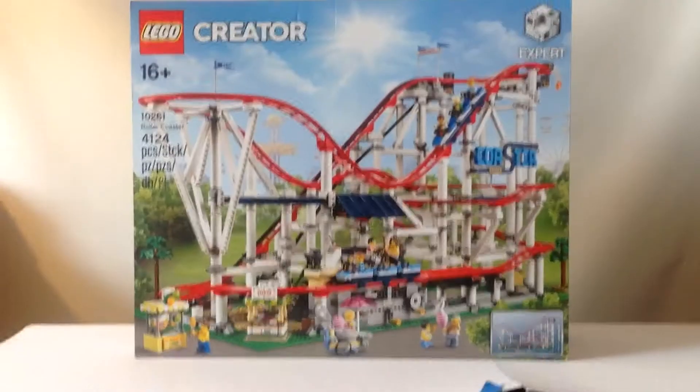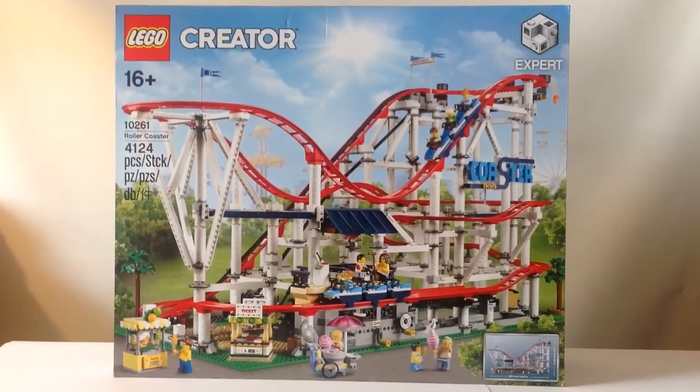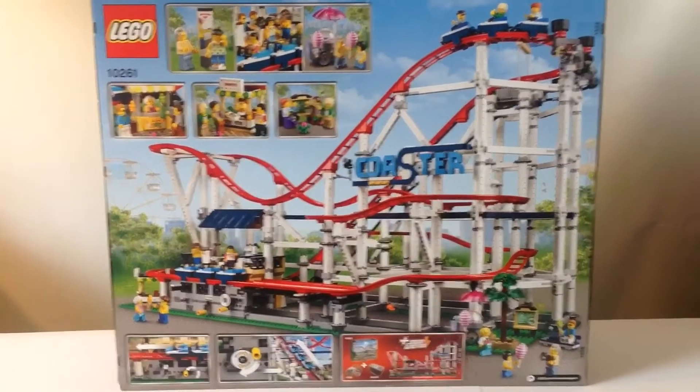Overall, this is a really awesome haul. This LEGO roller coaster is so humongous, and I can't wait to get this set built. Here's a little look at the back of the box — this set has 11 awesome minifigures, an awesome brick-built coaster sign, as well as quite a few play features.